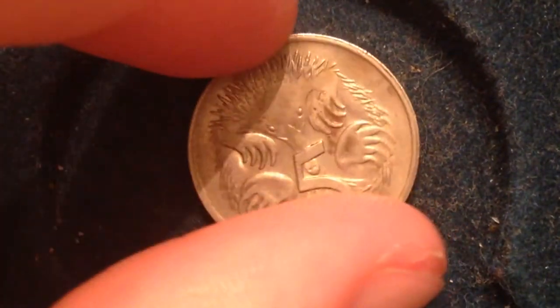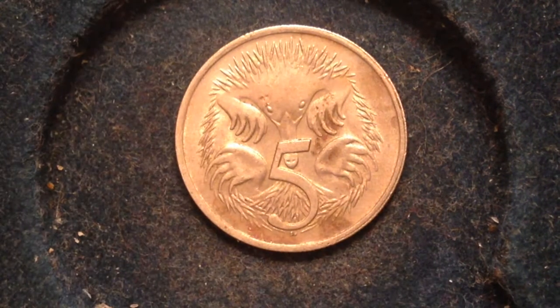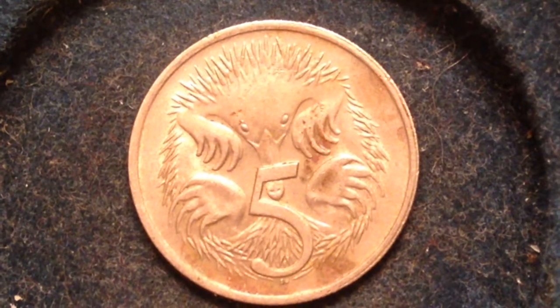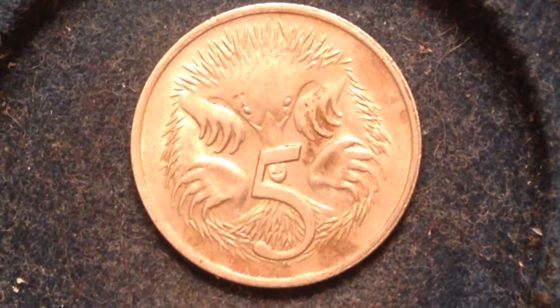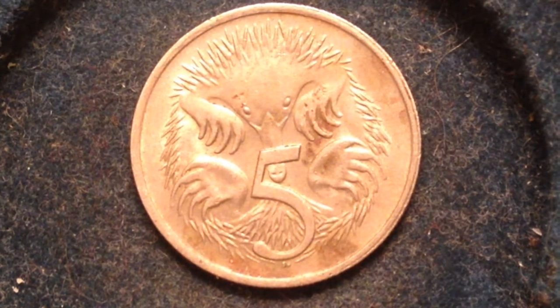On the reverse is where it gets pretty interesting. Here's the reverse of the coin — it's got a neat little animal on it. I'll give you a second if you can guess what animal that is. Zooming in for you — that's a short-beaked echidna, also known as a spiny anteater. You wouldn't want to eat spicy ants, but that's a spiny anteater.